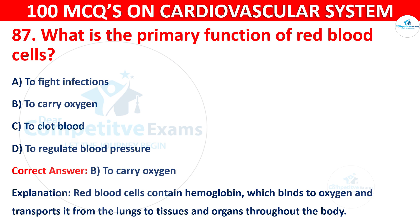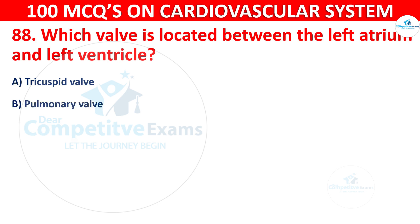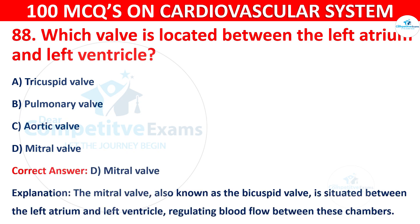Question 88: Which valve is located between the left atrium and the left ventricle? Options are: Tricuspid valve, Pulmonary valve, Aortic valve, or Mitral valve. The correct answer is D, i.e. Mitral valve, also known as the bicuspid valve. It is situated between the left atrium and left ventricle, regulating blood flow between these chambers.